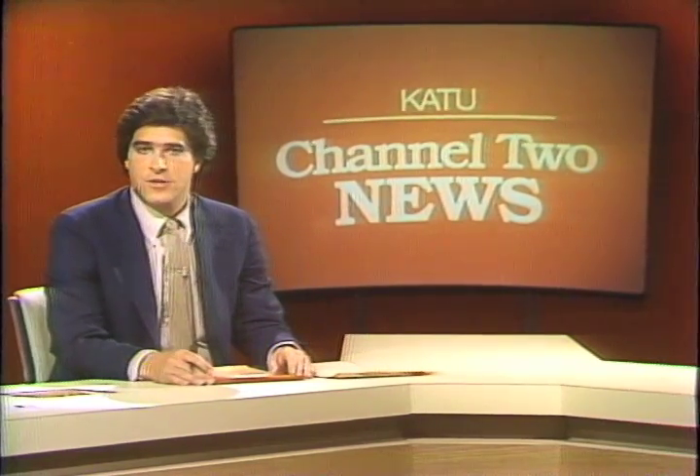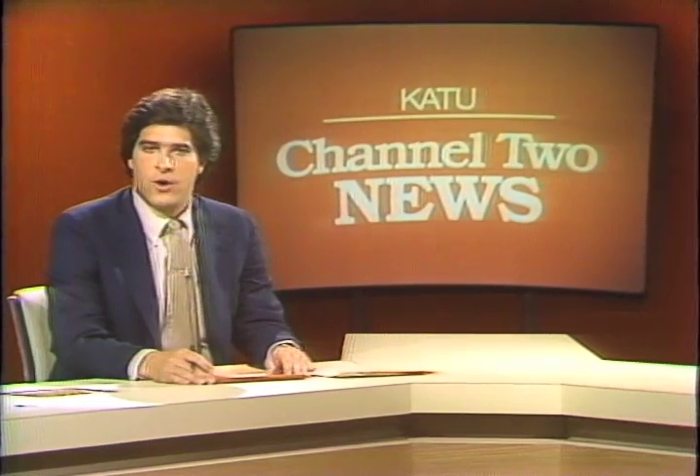Mount St. Helens is relatively quiet tonight, but scientists and sightseers are excited by the first clear views of the volcano and its growing lava dome. Channel 2's Jim Hyde has the story.